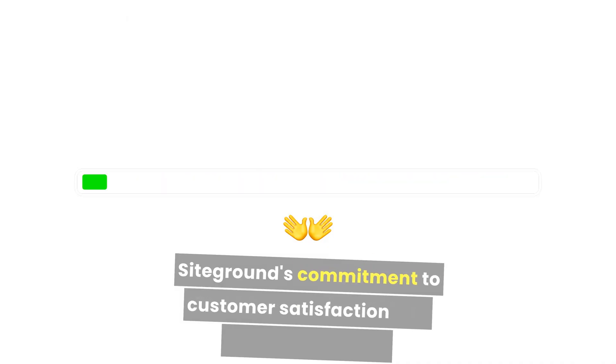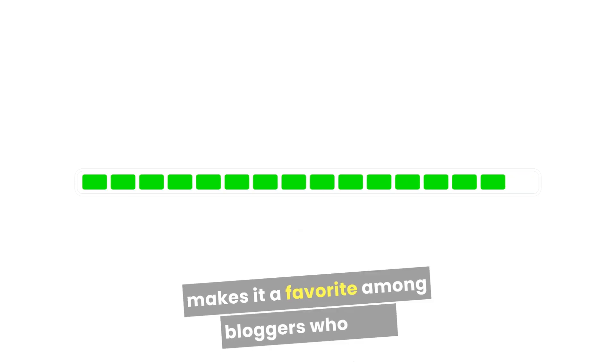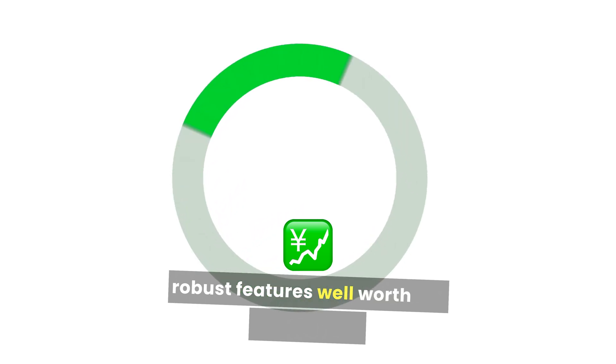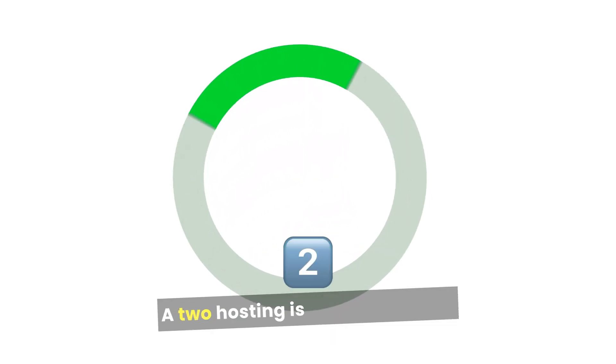SiteGround's commitment to customer satisfaction and proactive support makes it a favorite among bloggers who may need extra guidance as they grow. Starting at $3.99 per month, it offers robust features well worth the investment.